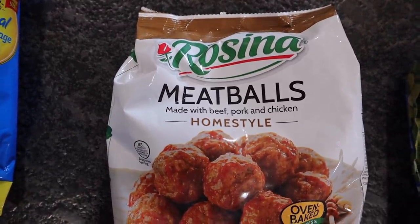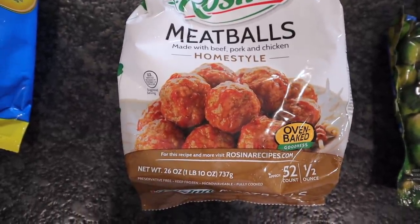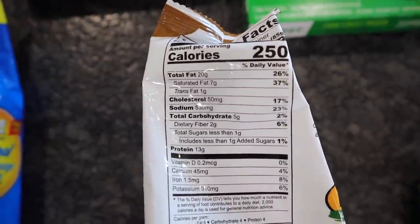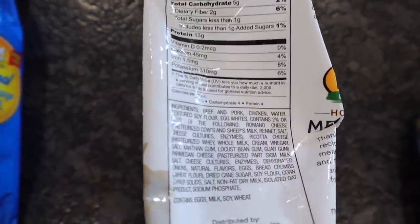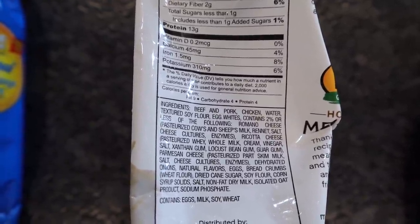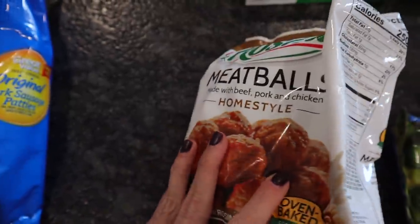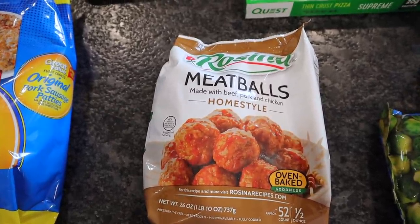So these are the Rosina meatballs. It says they're made with beef, pork, and chicken and they are home style, 26 ounces. Here's what makes it low carb pretty much instead of keto: you get six, and six are 250 calories, 20 fat, five total carbs with two dietary fibers — so three net carbs and 13 protein. But they have a laundry list of ingredients. We got corn syrup, there's soy flour. These are not keto by any means, they are low carb. I figured I would make these maybe with some keto noodles and some Rao's sauce over top and we would do spaghetti and meatballs one night.